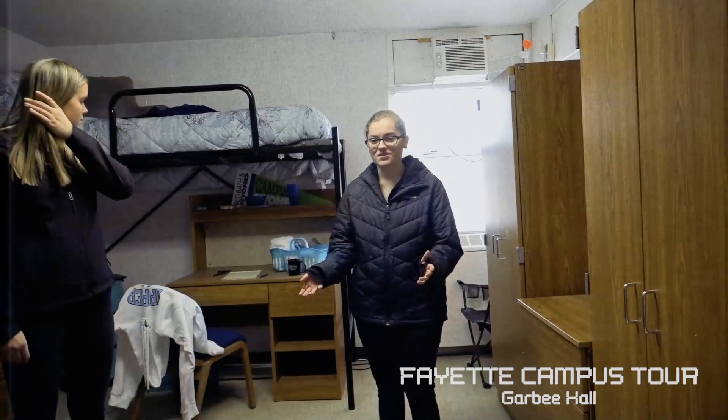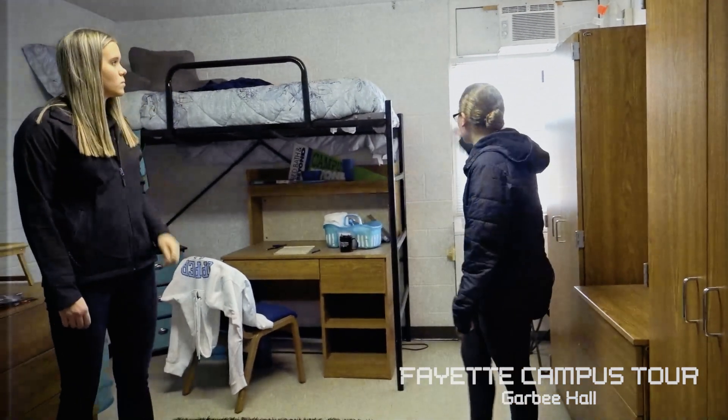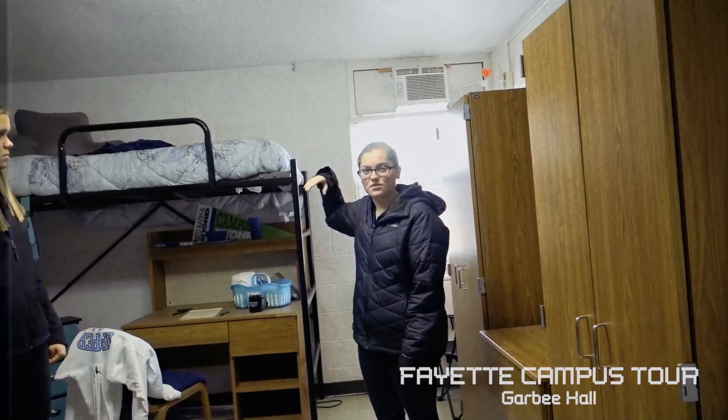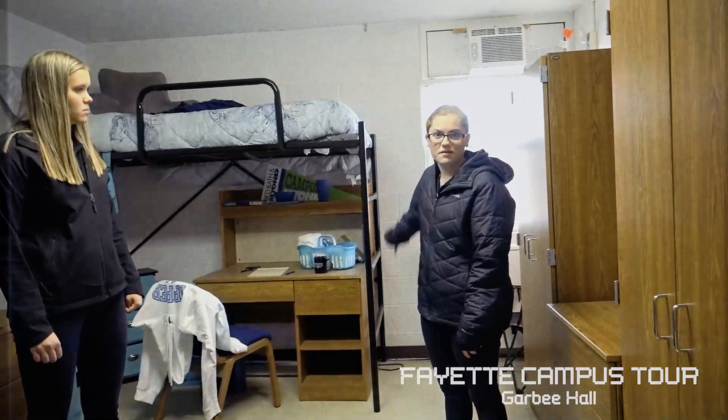This is where most freshmen live, so this is where a lot of people make their friends freshman year. In Garby, you are allowed to control your own heating and cooling, which is a really big thing most people look for. In the South Villages, it's geothermal so you're not really allowed to control your own heating and cooling, so that's another great thing about Garby.